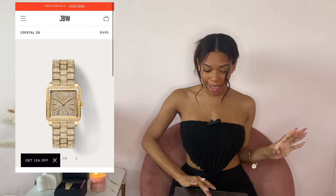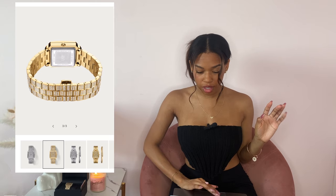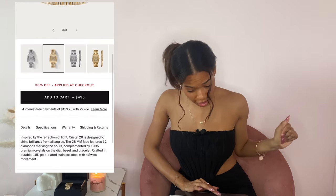Before we get into the watch, I just want to give you guys some information. So like I said, this is the Crystale 28. It retails for $495, but I've been noticing they've been having a lot of discounts on their website. Right now this watch is 30% off.